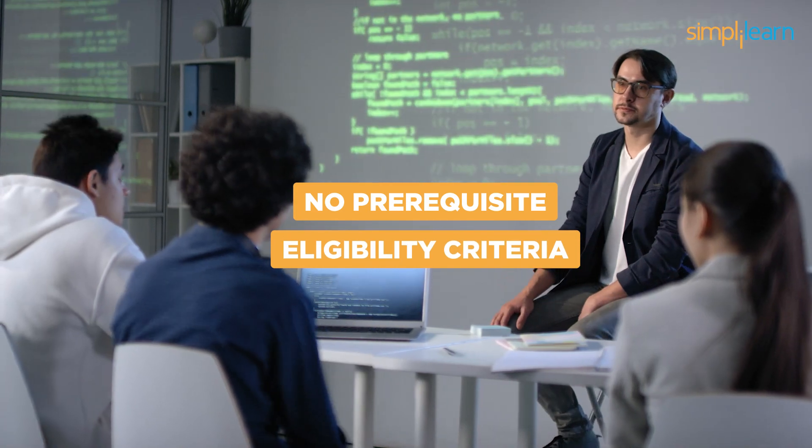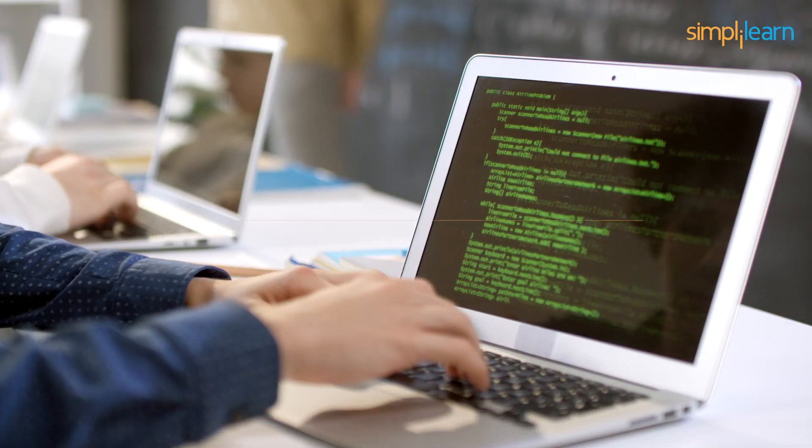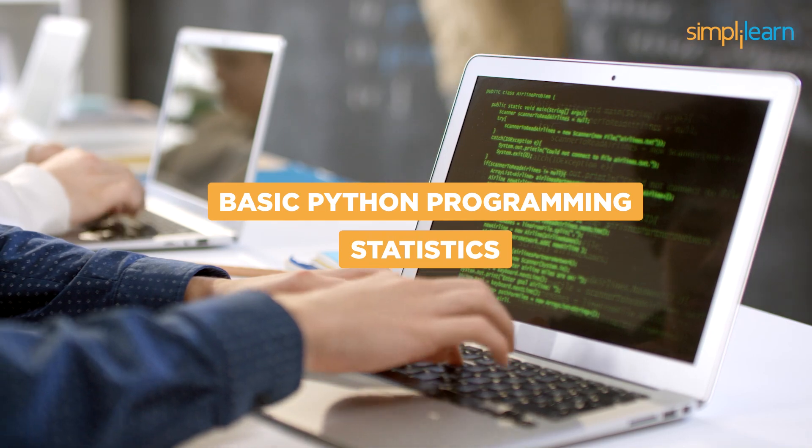There is no prerequisite or eligibility criteria to enroll in this course. However, an understanding of basic Python programming and statistics would be highly beneficial.